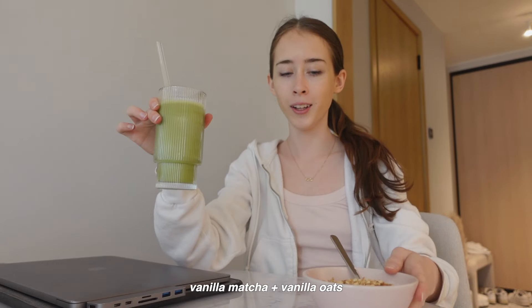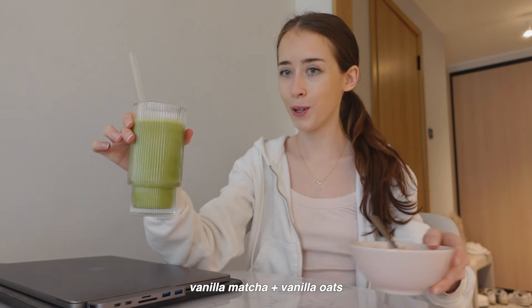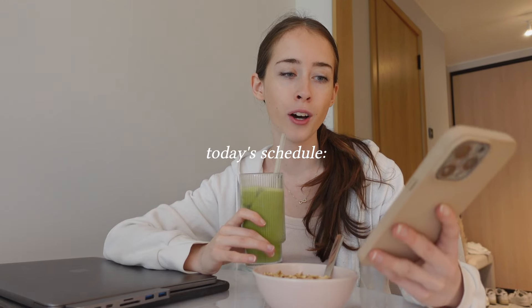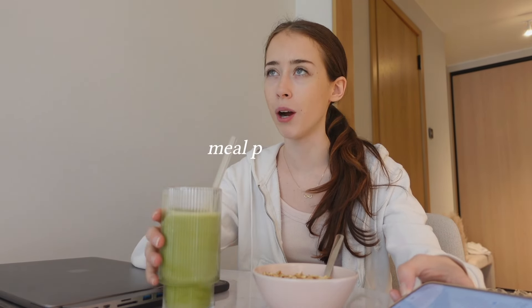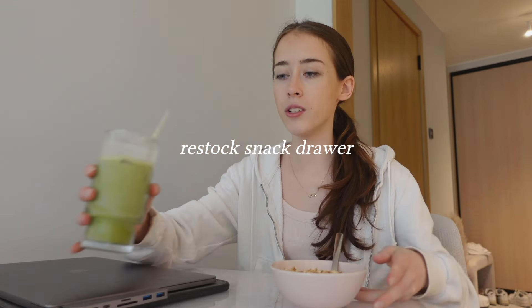Vanilla matcha and vanilla oats — best combo. Today I really want to focus on back-to-school prep, specifically getting back into routines and especially meal prepping. I have some recipes I've seen on TikTok that I want to try. I also recently made a little snack drawer in my fridge and I want to restock it, so whenever I'm studying I can just grab a snack from the snack drawer.